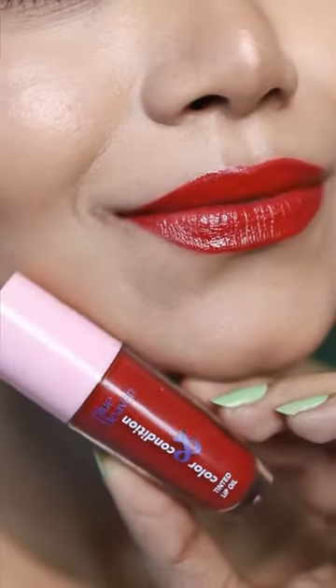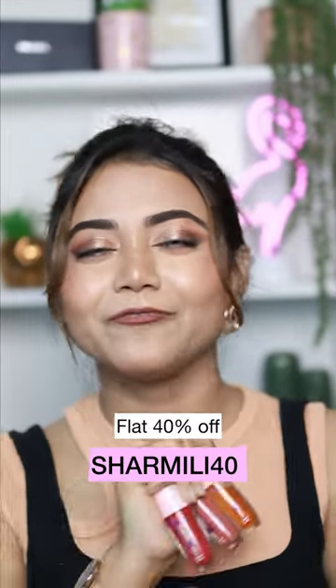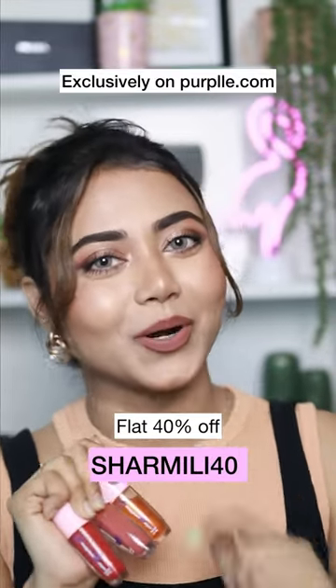And even better news is that you can use my coupon code SHRAMILY40 to get flat 40% off exclusively on furble.com.